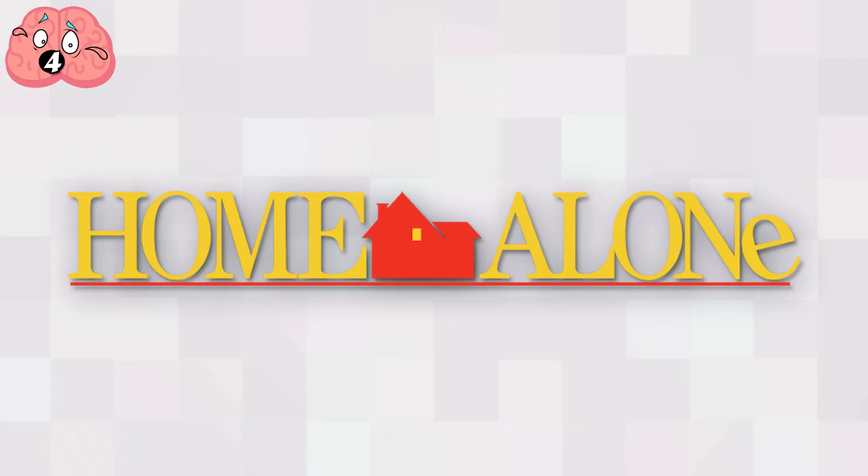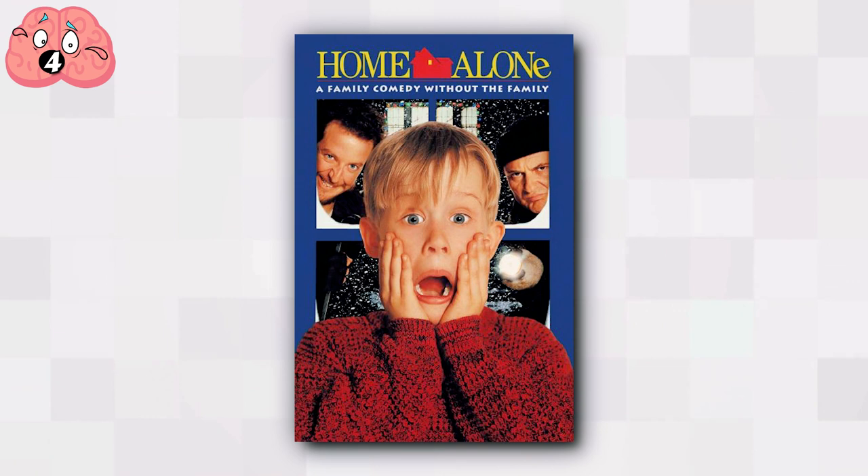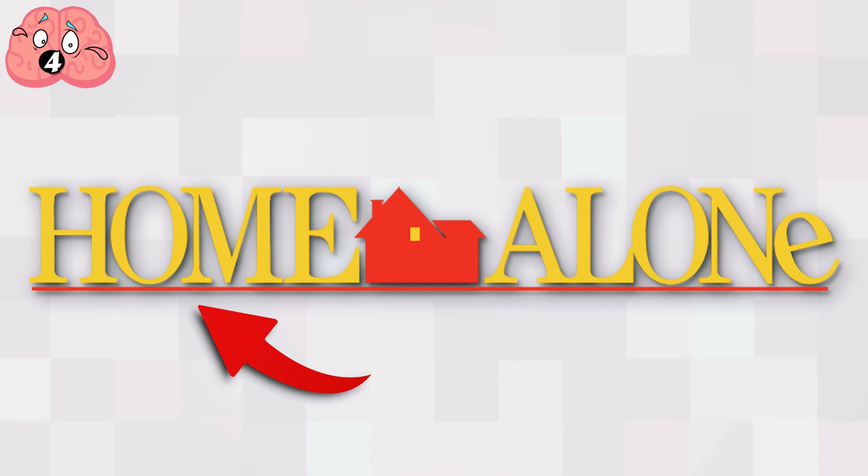Number 4: Home Alone. The definitive family Christmas movie, Home Alone has delighted audiences since it was released in 1990. It's a simple yet memorable story, and you would say the same for the logo. It's the word 'Home' in block capitals tightly packed together, signifying the tightness of the family unit. Then a simple picture of a house, but with one light on.